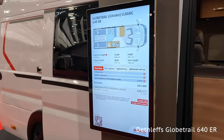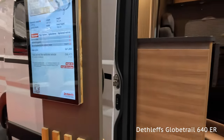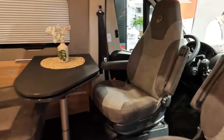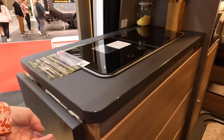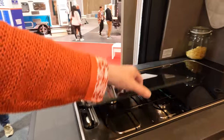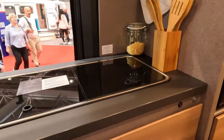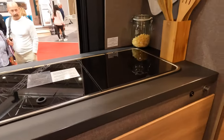Now we've got the Dethleffs Globe Trail on a Citroën 640. This is new for this year, retailing at £66,473. It's a little cutaway, but the driver's and passenger seats swing out so you can include them in the living space. There are a couple of cupboards. They're all a bit of a muchness, but there is a little lock on the drawers.